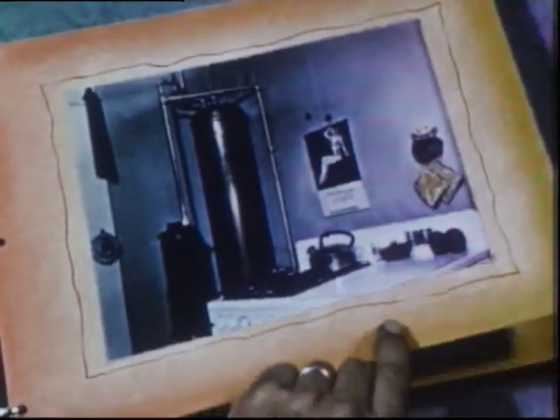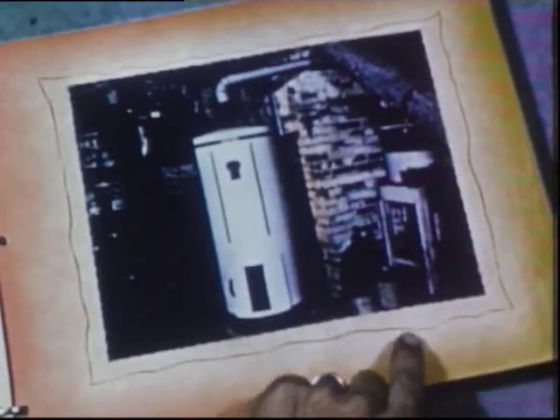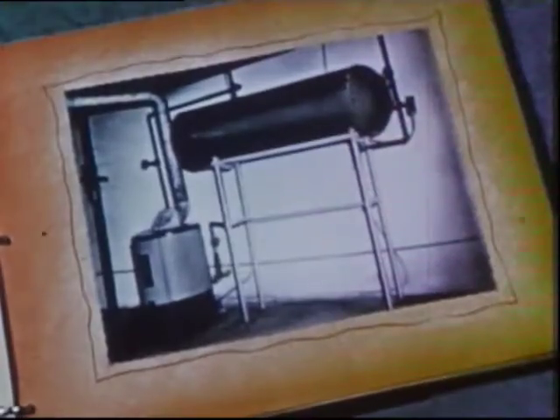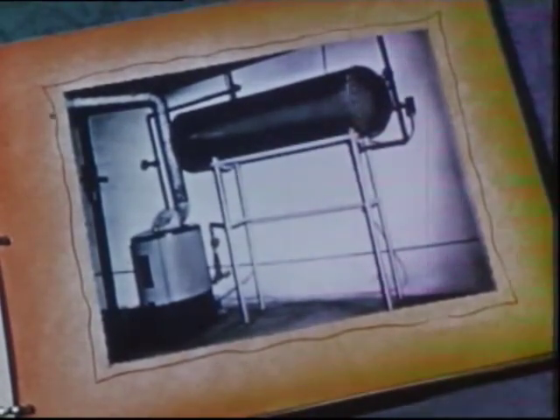Explosion danger lurks in thousands of typical hot water heater installations because the great majority have either improper protection or no protection at all. It's hard to realize that an overheated tank can be dangerous, but 30 gallons of superheated water can explode with violence causing destruction.